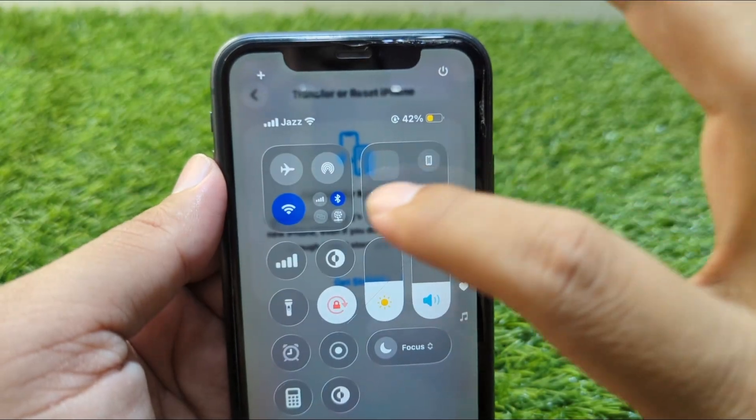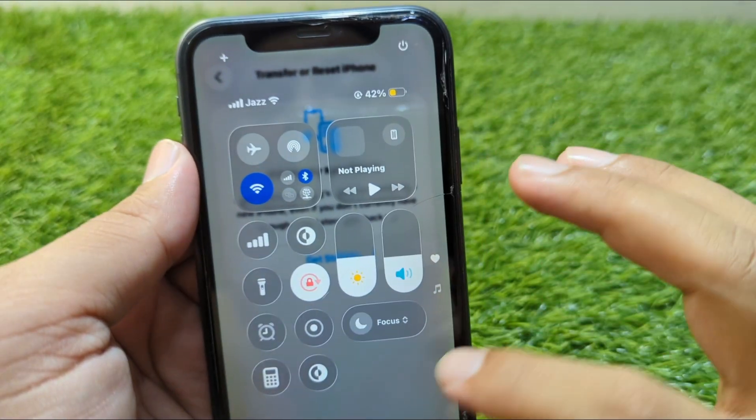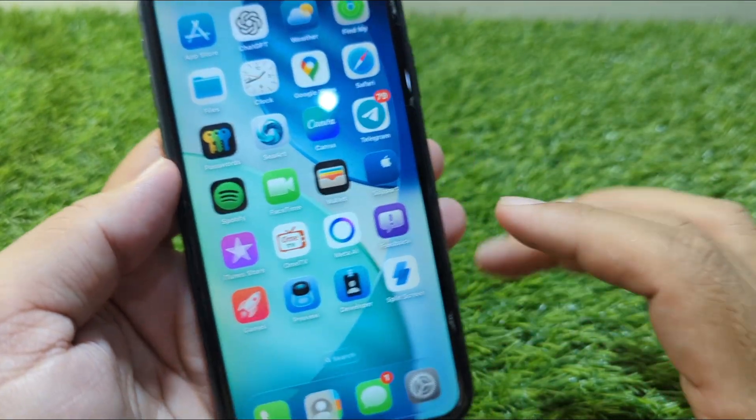After this, open your Control Center and turn on Wi-Fi and turn on Bluetooth. Then check if the problem is fixed or not. If the problem is still there, continue to the next step.